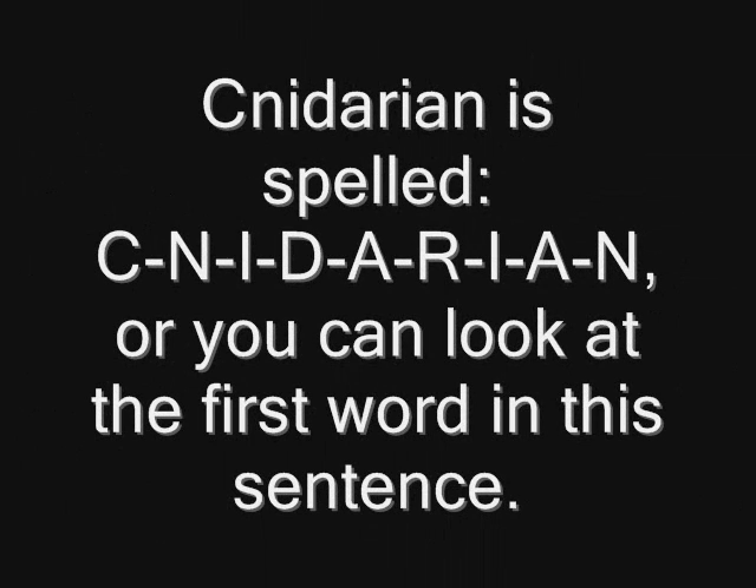Alright, I think I can spell it now. Nanodarian. N— Wrong!